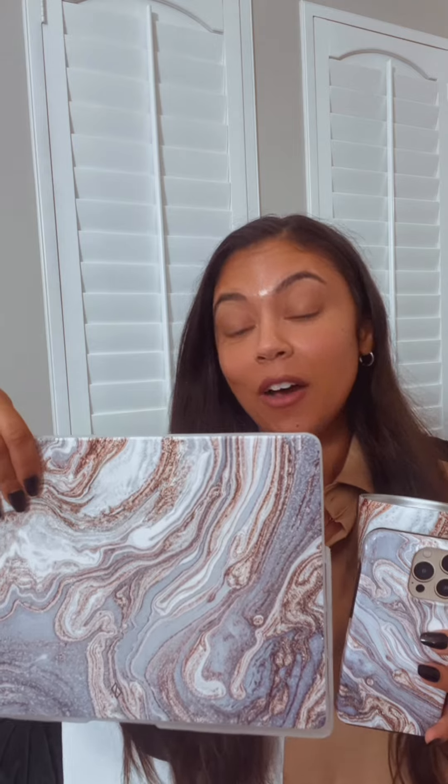For my last magic trick — we have the phone case, then we have the matching tumbler, and guess what, ladies and gentlemen? Yes, we have another matching piece in laptop cover form. So when I'm at Starbucks, people are like, 'Who is that girl who is so put together?' Thank you guys again — make sure you check them out.